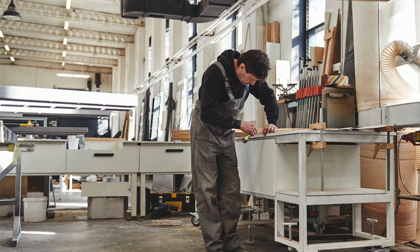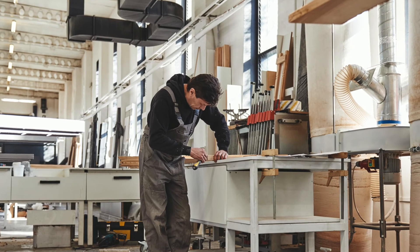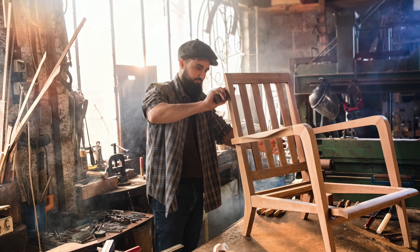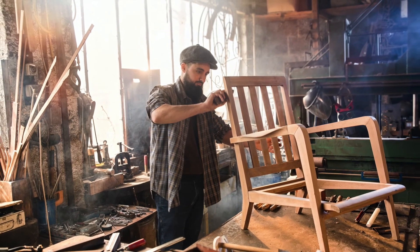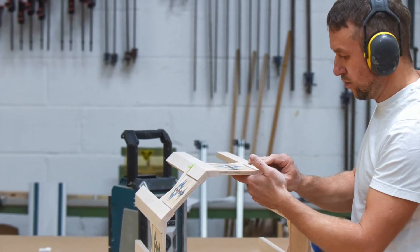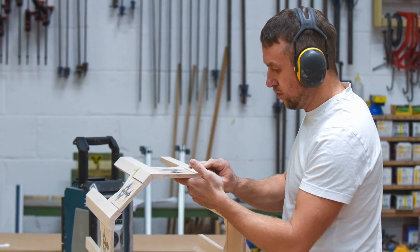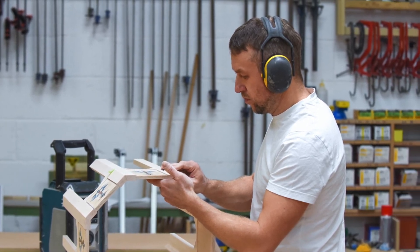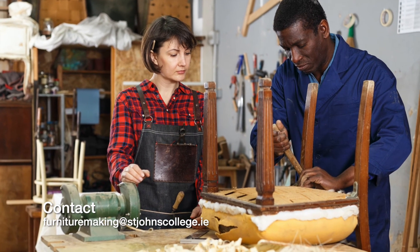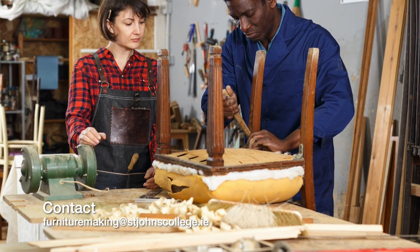A lot of the time when students finish the course, they would continue on either with a company or they would continue on for further education. Sometimes students will set up a small workshop themselves. There's great work experience in Cork at the moment. For example, a student would be going out to a high-end woodworker making high-end furniture, another student would be going to an upholstery workshop, and one student would be going to a restorer's workshop.